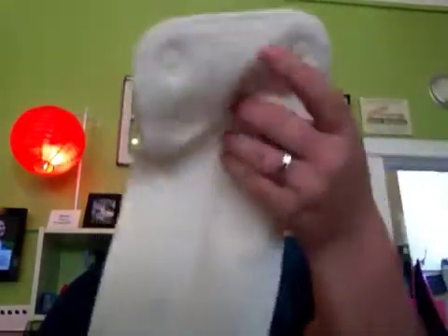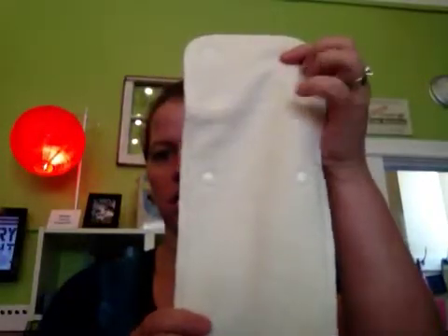We have four different options for a natural fiber. We have hemp, we have organic cotton, there is also bamboo, and there is wool. Those are all natural fibers, and that's what we carry in the store.